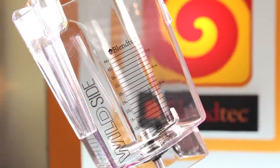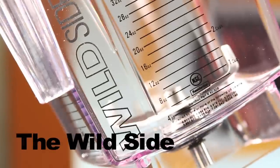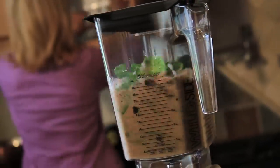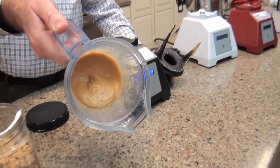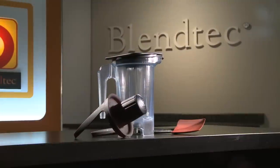To take the jars to another level, Blendtec adds a fifth side to the jar known as the wild side. This jar allows for better break up of food as well as larger portions. And the latest in jar technology comes in the form of the twister jar, which focuses on harder items such as nut butters and more. Each jar serves its purpose in size and blending efficiency.